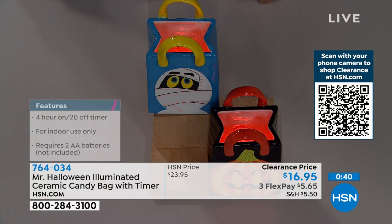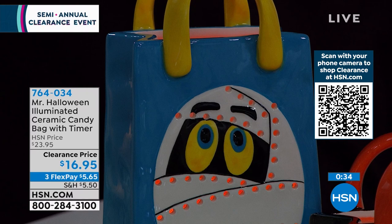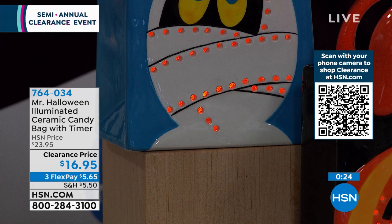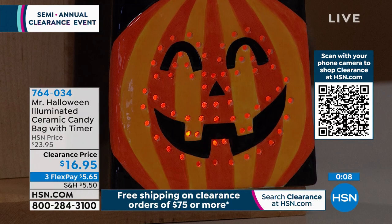You'll pop in two AA batteries at the bottom. It works with a timer: four hours on, 20 hours off, and it will cycle and automatically turn on for you each evening. All ceramic. The detail on here is whimsical and fun — that kind of Halloween that brings a smile to your face, not the scary kind. I love the flickering aspect of the lights that brings that hand-painted artwork to life.